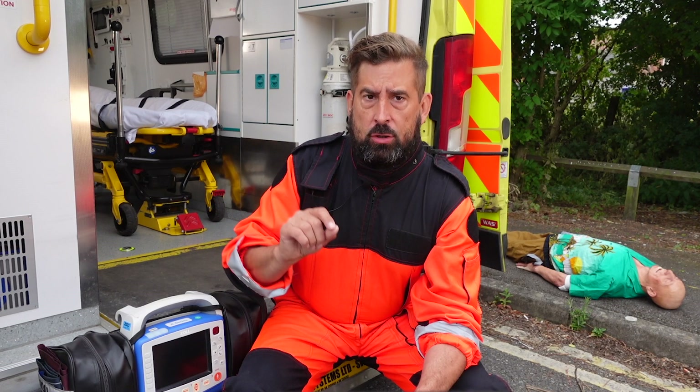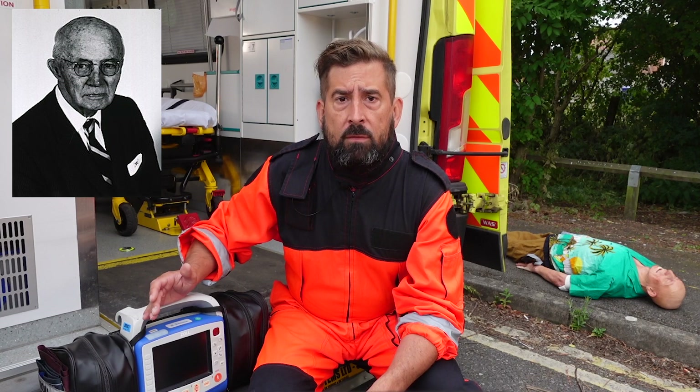The external defibrillator as known today was invented by electrical engineer William Covenhoven. The father of the modern AED, Professor James Francis Frank Partridge, was a physician and cardiologist from Northern Ireland who transformed emergency medicine and paramedic services with the invention of the portable defibrillator.